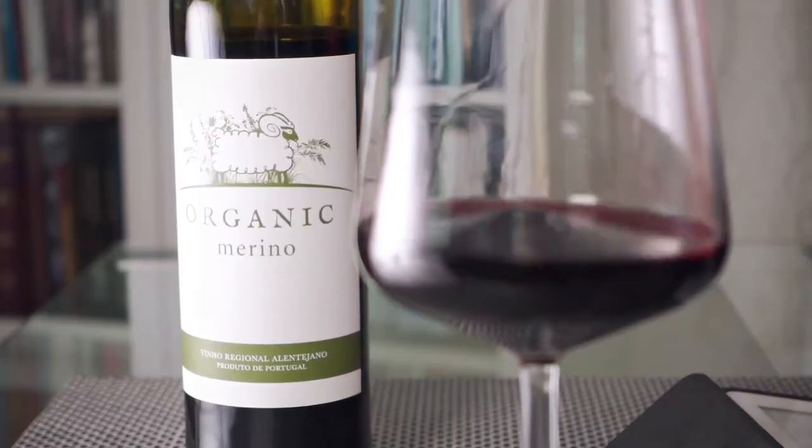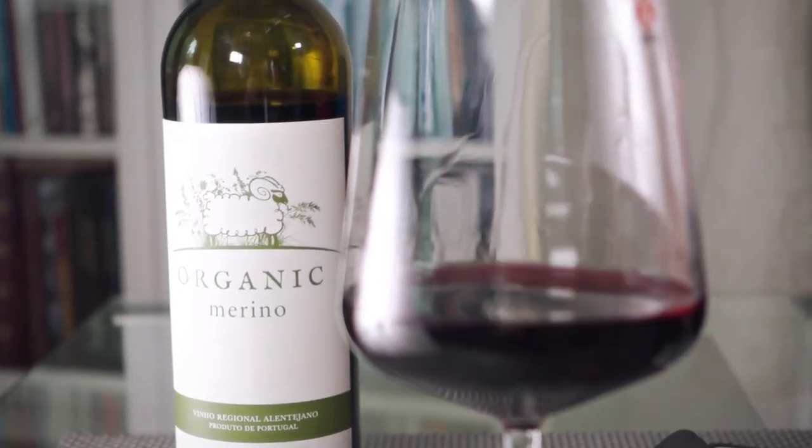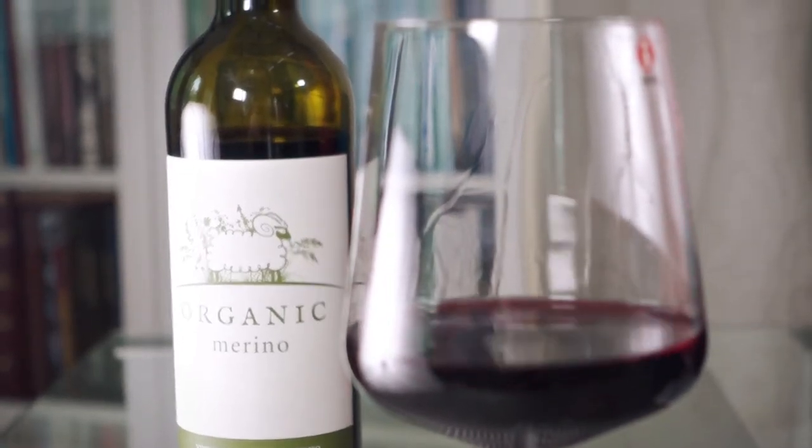We're talking about a budget organic wine from Portugal's Alentejo with some interesting characteristics — a wine that would be perfect for a barbecue. Alexandre Rilvas Merino Organic 2016, a budget offering at just over 12 euro where I am. I'm going to give this wine four stars out of five.